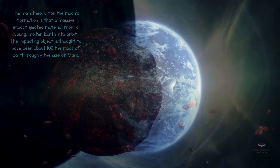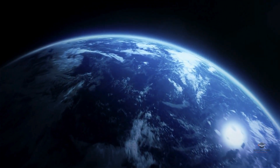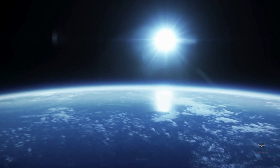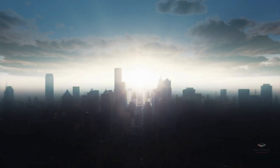We can't just admire how beautiful the Earth is — we also need to realize how much we're affecting it. Our planet is dealing with problems like climate change, pollution, and cutting down too many trees. It's up to us to take care of this delicate environment, so that our kids and grandkids can also enjoy this amazing blue planet.